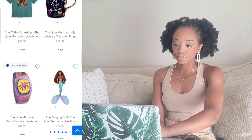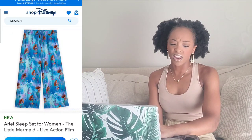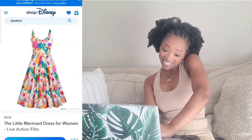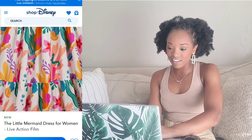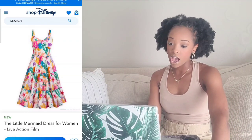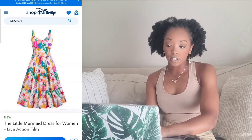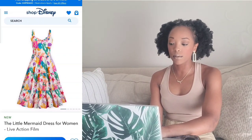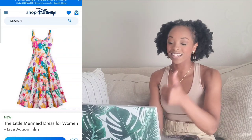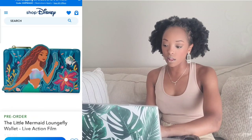The pajama set is cute — I would wear it, I like the colors and it looks comfortable. Yay, but not for $54.99. Moving on to the live-action dress — that dress is cute! I have some white heels that would go with it. I'd get this dress, but it's $128. You could do a cute photo shoot with it — high ponytail, braids — but that price is high.